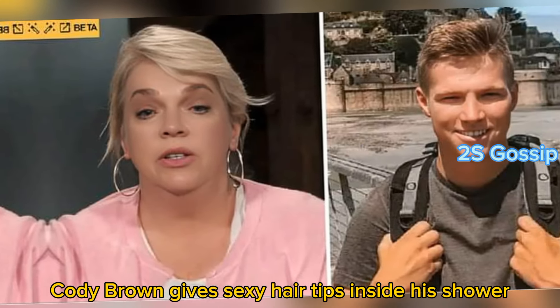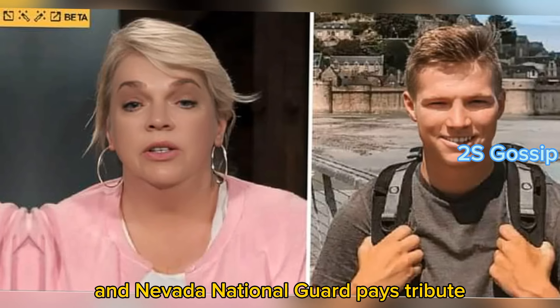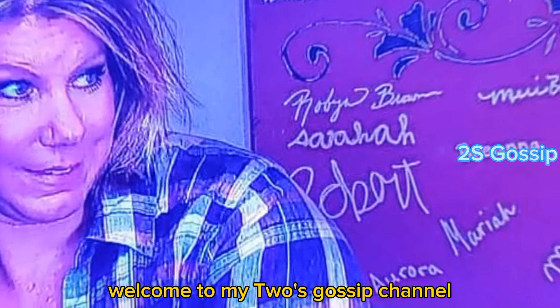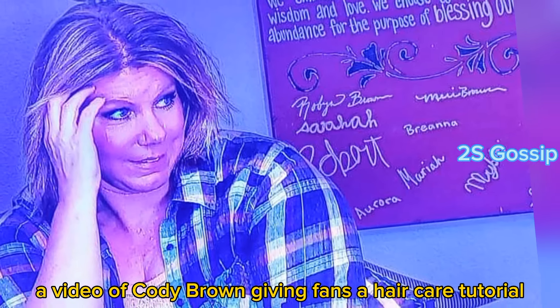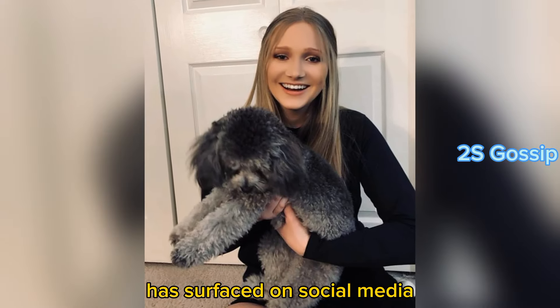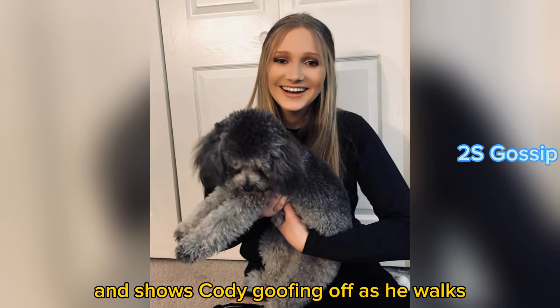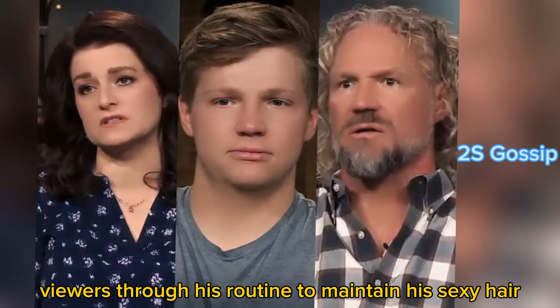Sister Wives' Cody Brown gives sexy hair tips inside his shower, and Nevada National Guard pays tribute to Garrison Brown. A video of Cody Brown giving fans a hair care tutorial has surfaced on social media. The clip of the Sister Wives star was shared on Instagram and shows Cody goofing off as he walks viewers through his routine to maintain his signature curly hair.